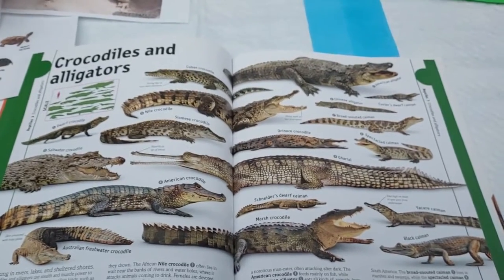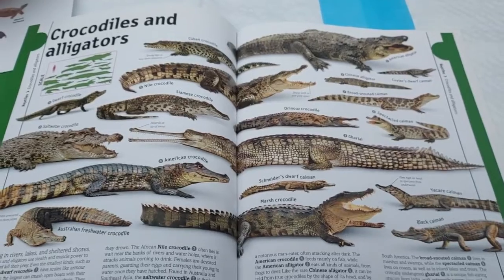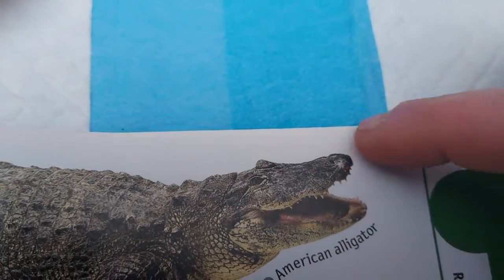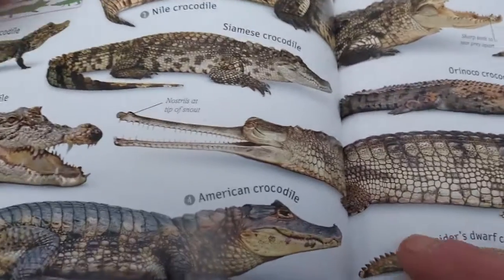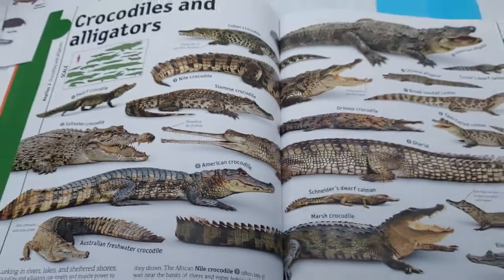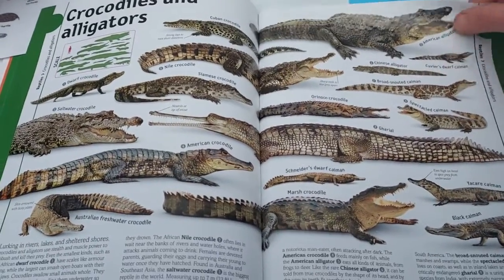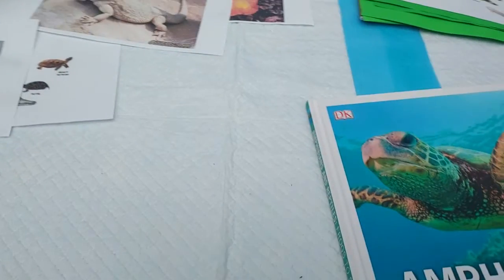Crocodiles and alligators - does anyone know how to tell the difference? Well, an alligator's nose is round like a U-shape, and a crocodile has more of a V-shaped snout, more pointy. Crocodiles have the strongest bite in the world out of all other animals. And if you're ever being chased by a crocodile, don't run in a straight line because they can run fast that way - they can't run in zigzags. So make sure you run in zigzags and you won't get caught!